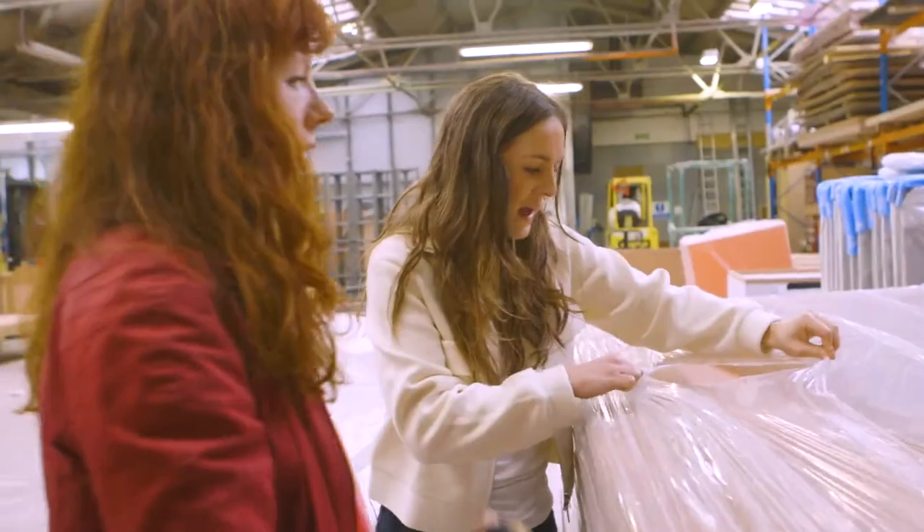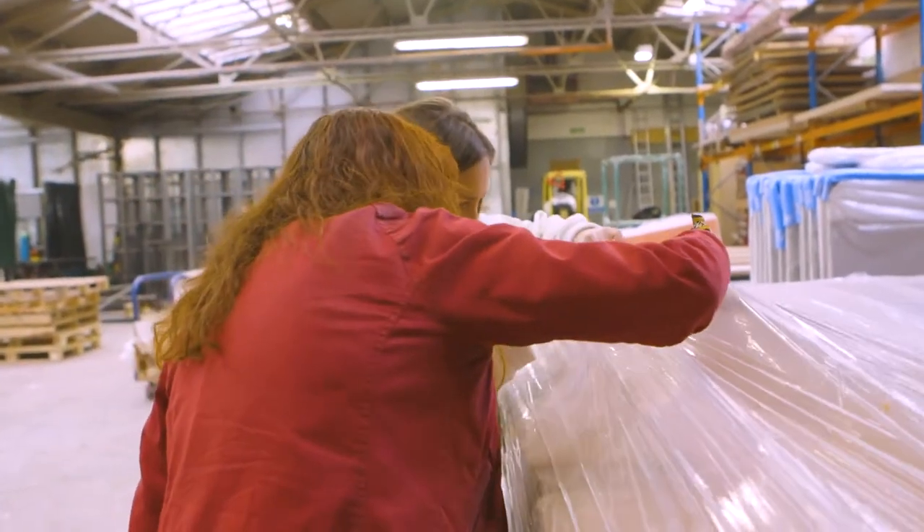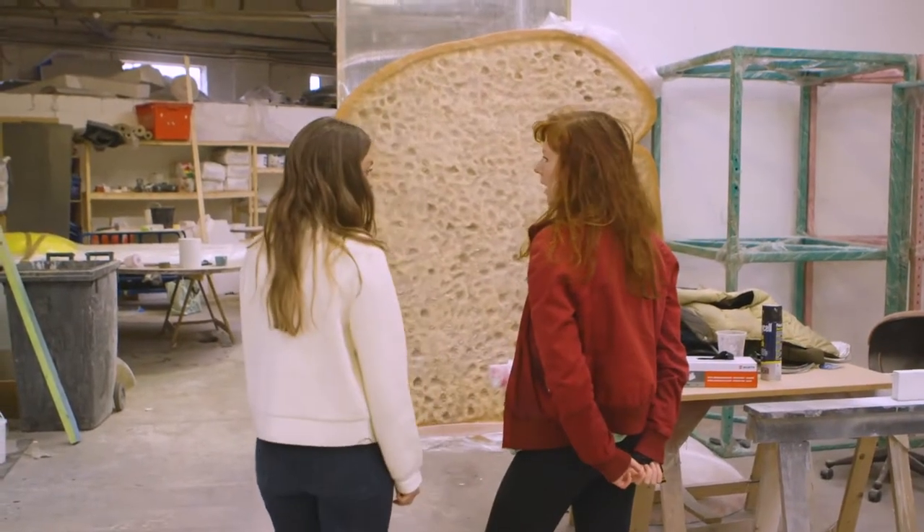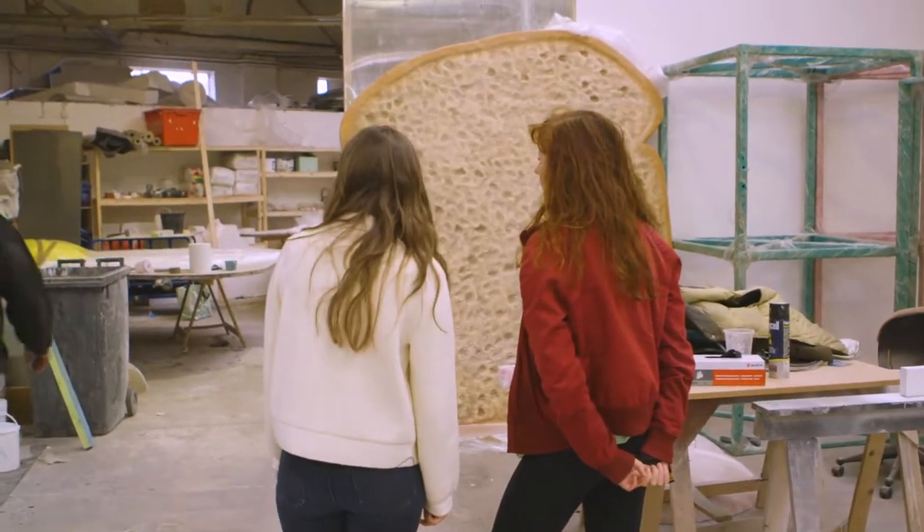Gloucester Road is the only site on our network where we're able to do anything 3D. We felt like someone like Heather, having so many facets to her work, would be a really interesting person to invite to work specifically at Gloucester Road.